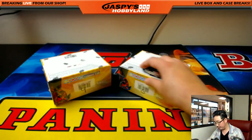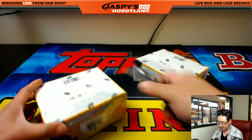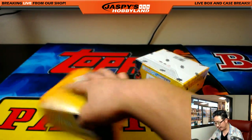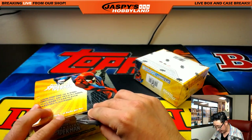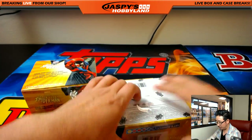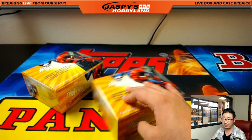Good luck everybody. We are left with box 4 and 6 right there, the last 2 boxes of this inner case — it was the last half of the master case. The next 2-box break that we're going to post soon after this break will be from a fresh master case.